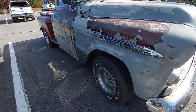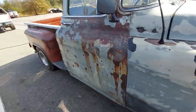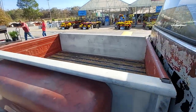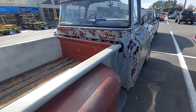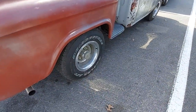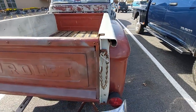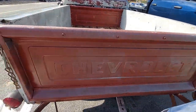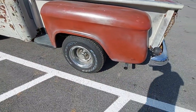It is still six-lug, has the big back glass, still has the wooden bed. The big back glass is kind of more desirable. Pretty nice old truck, isn't it? Got dual exhaust on it — looks fairly new.